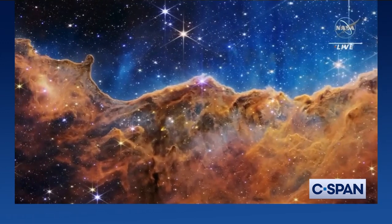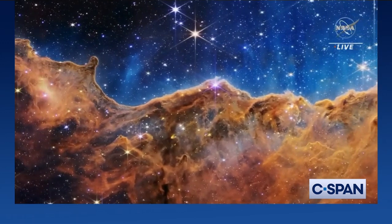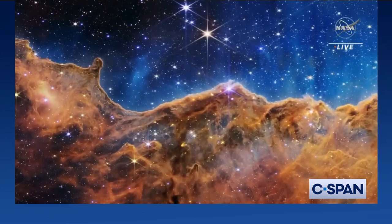This stunning vista of the cosmic cliffs of the Carina Nebula reveals new details about this vast stellar nursery. Today, for the first time, we're seeing brand new stars that were previously completely hidden from our view.